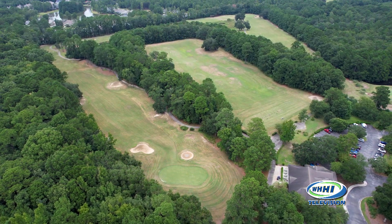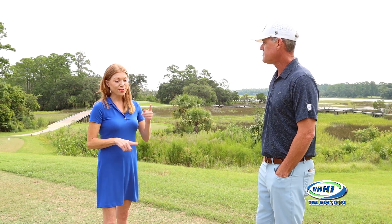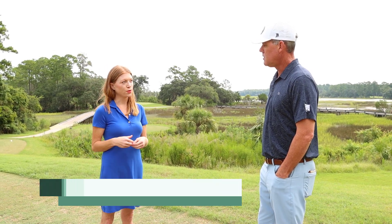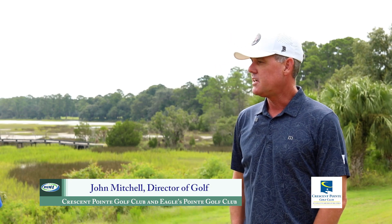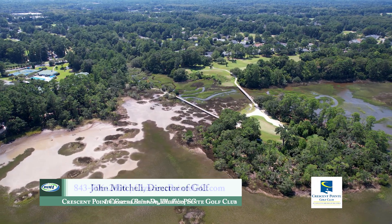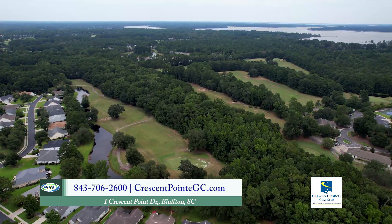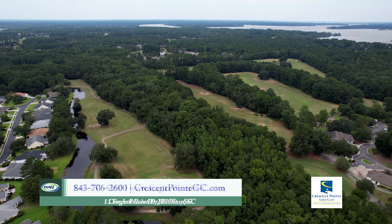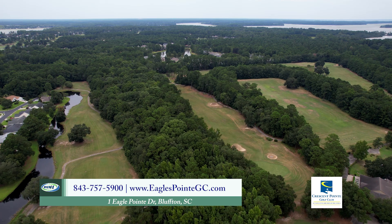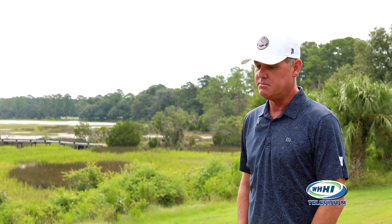Having two different courses is kind of nice for golfers — what's different about the two courses? It is good to have options when you play golf. Eagles Point is a Davis Love design; this one is an Arnold Palmer. This golf course is a little more challenging — it's obviously here on the river. The Davis Love course has a little wider fairways; I'd describe it as a little more player-friendly. Quality-wise, they're both very good. Eagles opened in the mid-to-late 90s and this one in 2000, so two good golf courses with a wide variety of holes and distances.